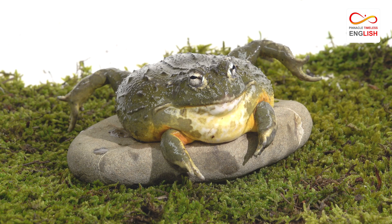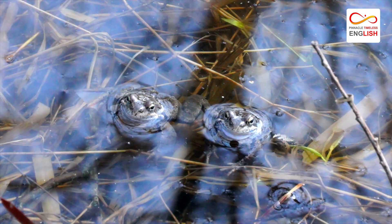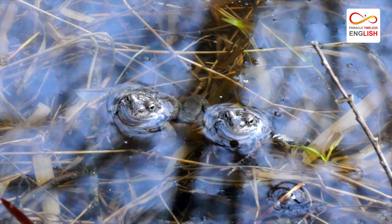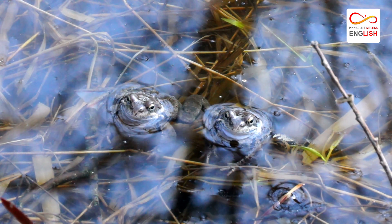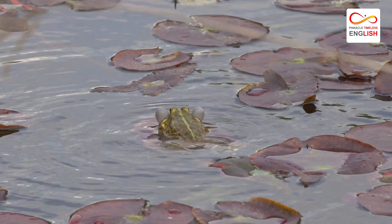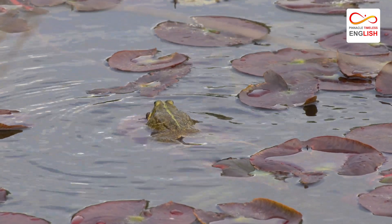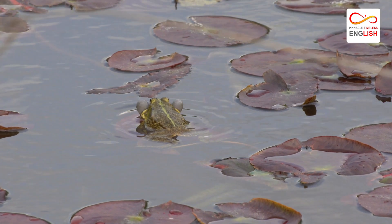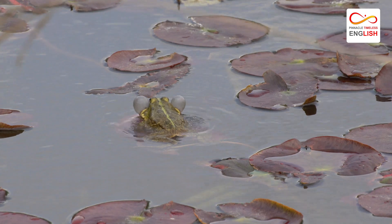Toads can inflate their bodies to appear larger and more threatening. If these defenses fail, the toad's final line of defense is its ability to shed its skin. This process, called autotomization, allows the toad to escape from predators while simultaneously confusing them with its discarded skin.